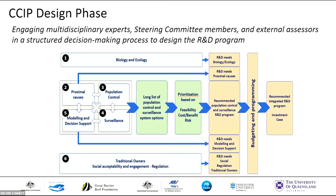In the design phase of this program, we've engaged 43 multidisciplinary experts, many of which are in the room today, our steering committee, and also four external assessors in a structured decision-making process. We've identified six research themes or program areas that are relevant to driving innovation in COTS management: COTS biology and ecology research, research focused on the proximal causes of outbreaks, methods for improving current and new methods of population control, tools and strategies for monitoring and surveillance, decision support and modeling, and better understanding of the social, cultural, and regulatory perspectives.